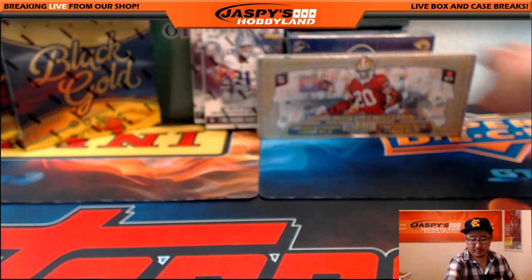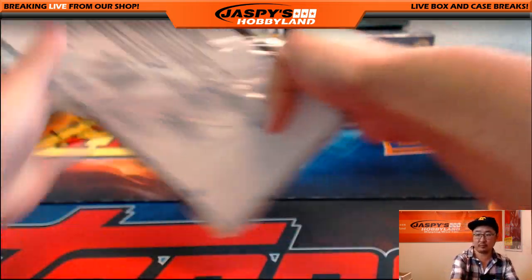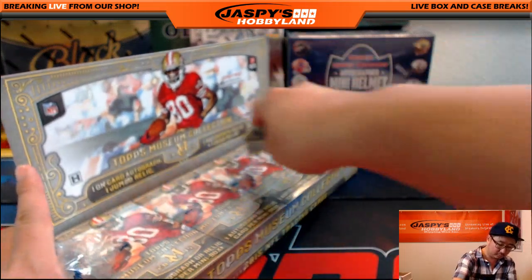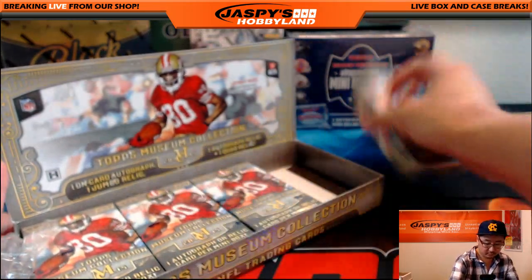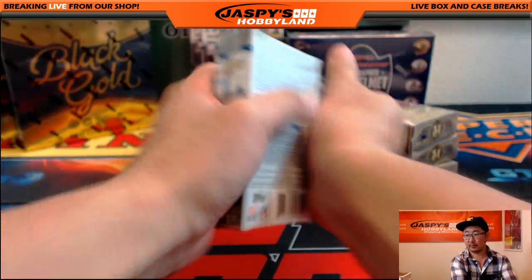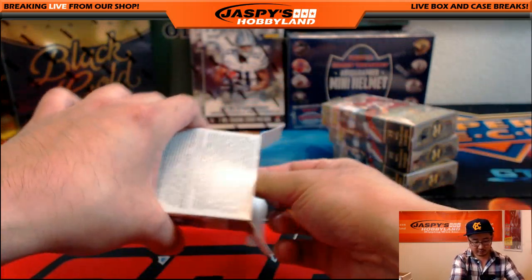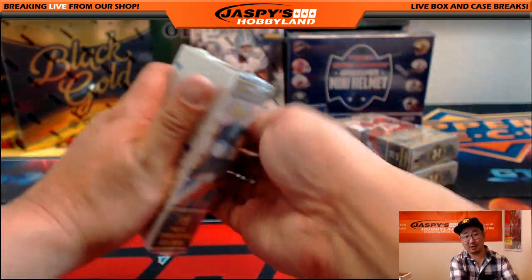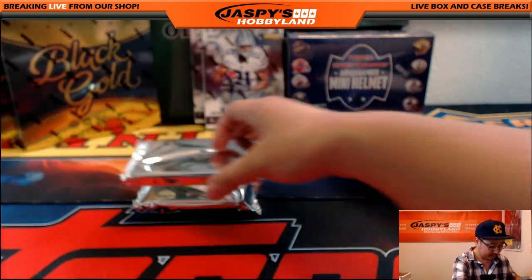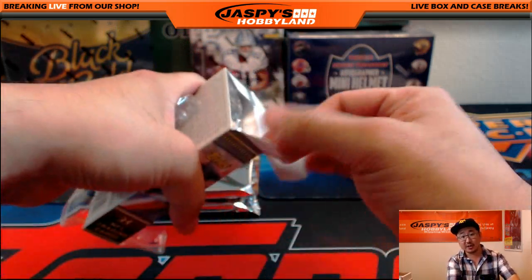How about some Museum Collection Football? I do like the Museum Collection Football. We've only paid out two bounties so far, which is a little disappointing. But we still have a lot of packs and boxes to go, so hopefully there'll be more. We hit a Joe Namath 12 out of 49 — jersey number card — and then we had a Derrick Henry autograph.